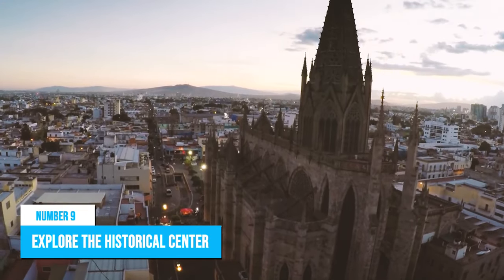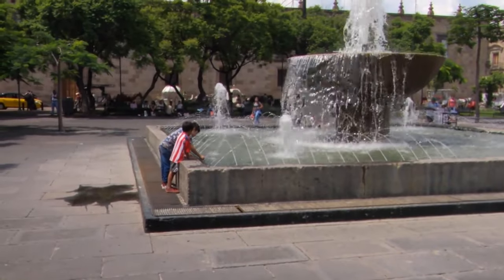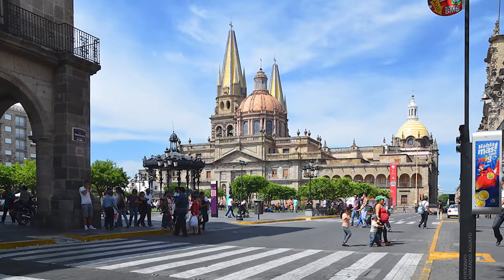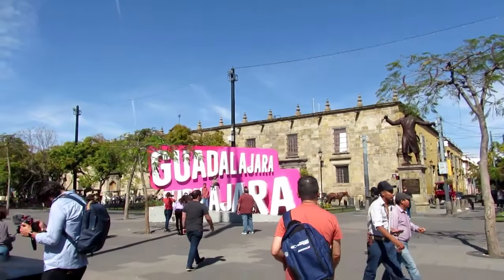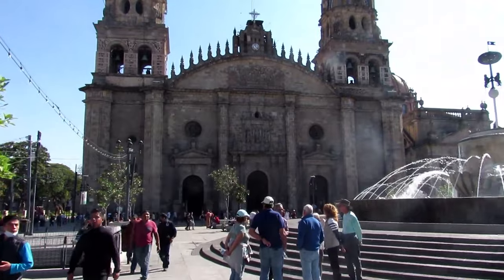Number 9: Explore the Historical Center. How would you like to get a thorough introduction to the terrain and history of Guadalajara? Well, the best way to do this is to explore the historical center, known locally as Centro Histórico. All you need is an experienced guide by your side, and you're ready for an amazing day full of lessons.